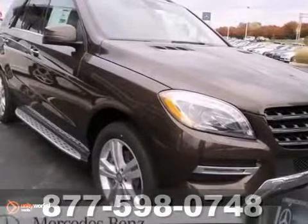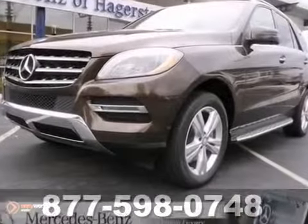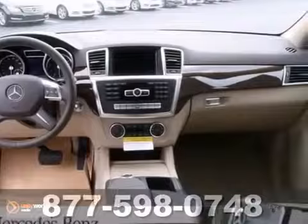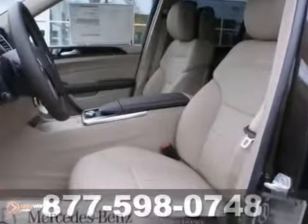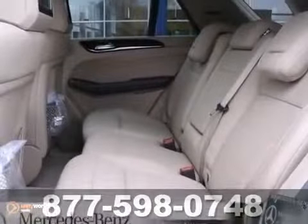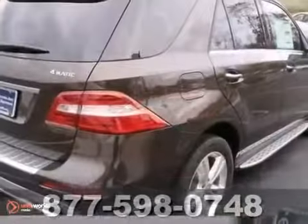You can't go wrong with this 2013 Mercedes-Benz ML350. Getting lost will be a thing of the past thanks to the included navigation system. When you're loaded down with packages, just press a button and the power tailgate opens. Don't miss out on this one. It's well equipped and it's priced to sell. Come see a true luxury SUV today.